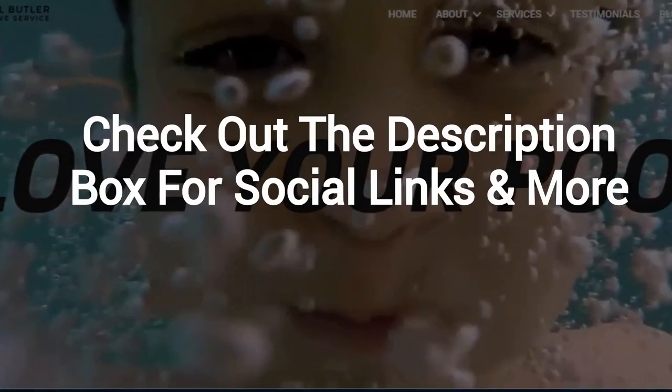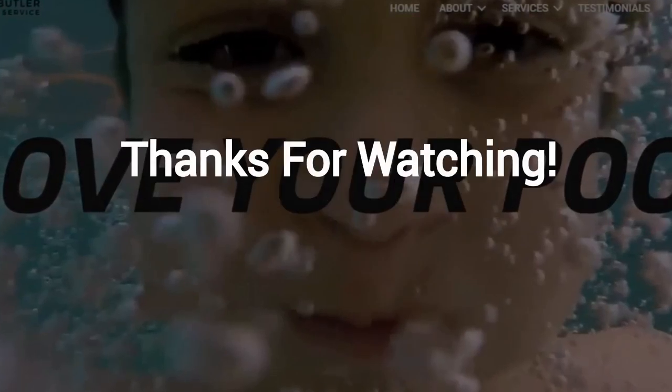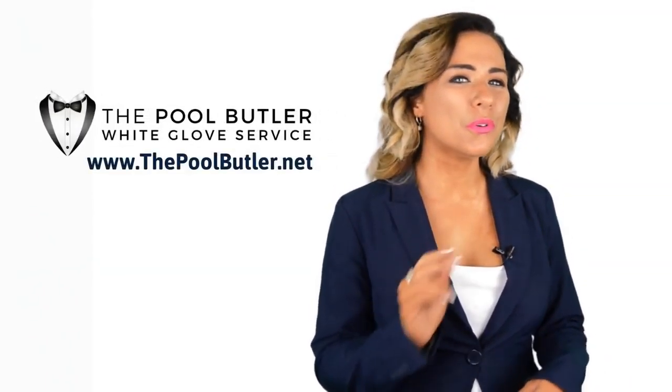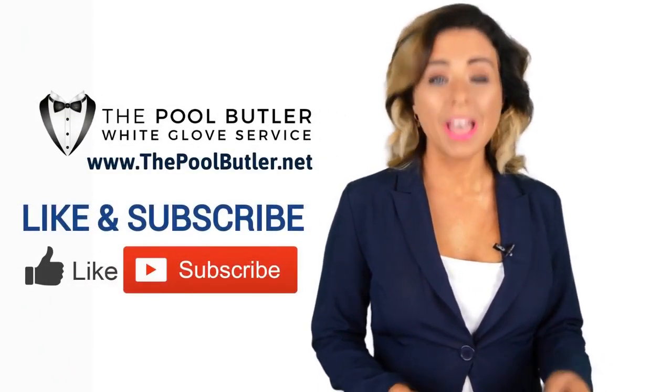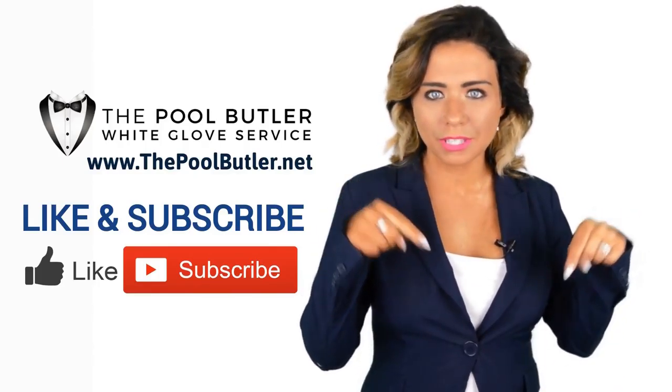Learn more about why the Pool Butler is the ideal company for your swimming pool needs on our website at thepoolbutler.net. And finally, make sure to check out the description box below this video where there's a lot more information, including links to our website and social profiles. Thanks for watching, and now let's take it back to Jennifer.